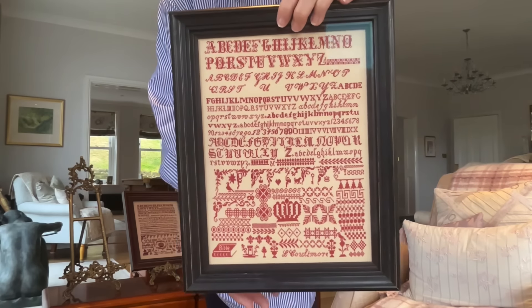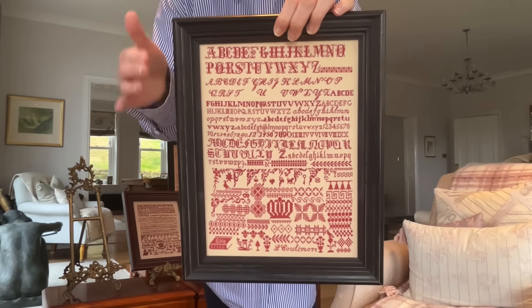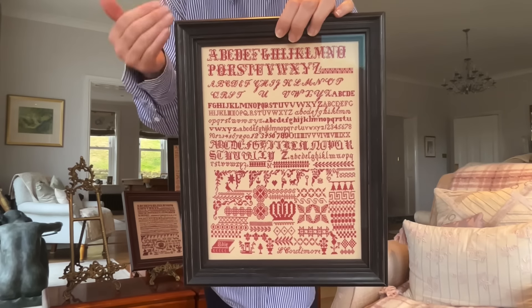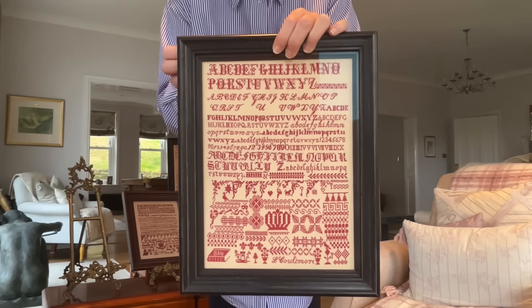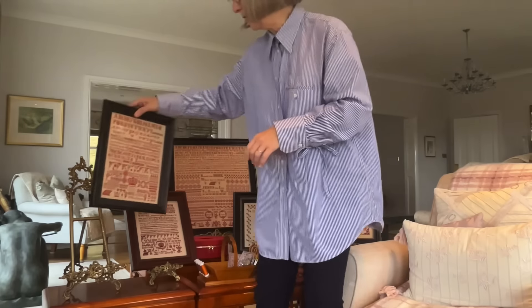I think that when you stitch bristols, you can set yourself goals for each stitching session. And it's really good when you set yourself a goal and you achieve it.